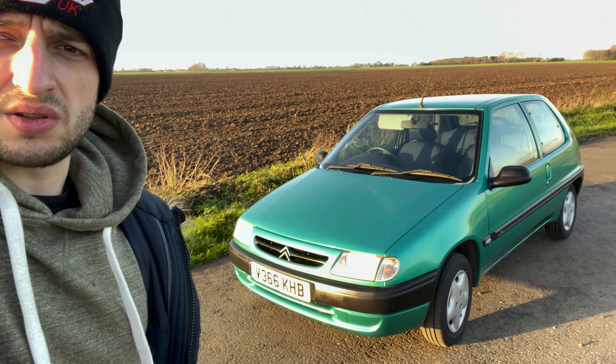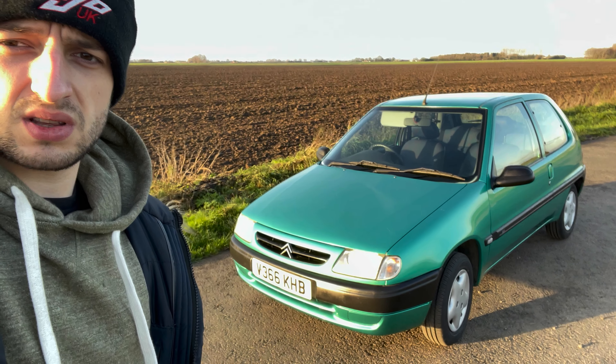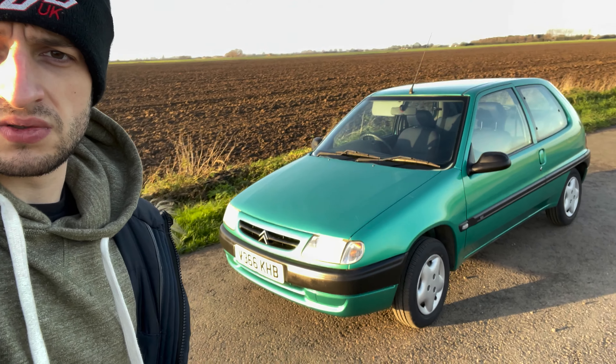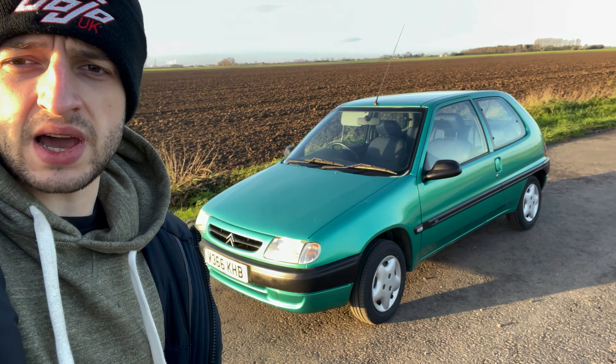So it's good to go — 39,000 miles, a full tank of fuel, new tires, completely original, and ready to go to the next owner so I can move on to the next one.